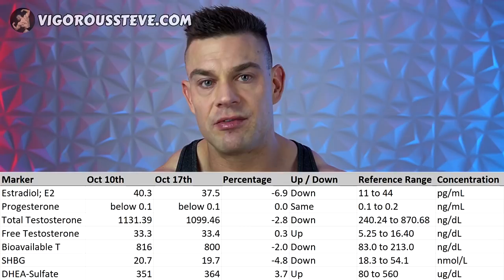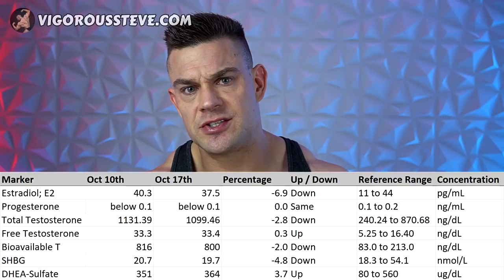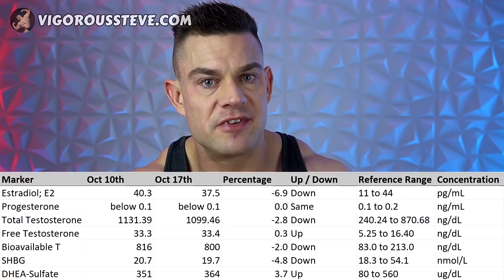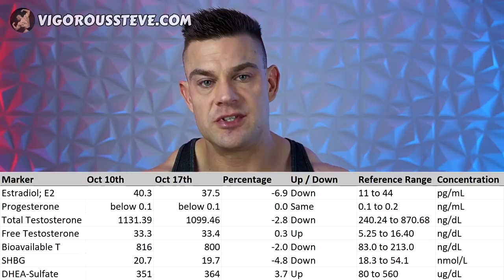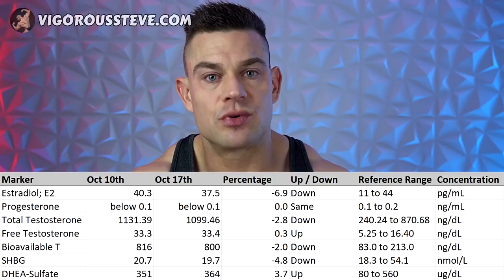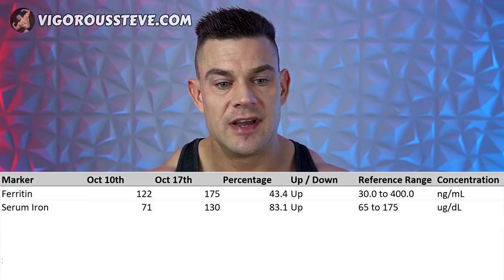DHEA-sulfate actually increased during this time. Keep in mind this is not free DHEA — DHEA-sulfate is sulfated through the sulfotransferase enzymes, allowing it to bind strongly to albumin and transport through the bloodstream. When metabolized back into DHEA, it can convert into sex hormones. During this experiment, DHEA-sulfate went up 3.7% from 351 to 364 micrograms per deciliter. As you can see from these results, there is not a tremendous negative effect of running 2,000 milligrams of calcium D-glucarate on your sex hormone or neurosteroid panel over this short window of six and a half days.